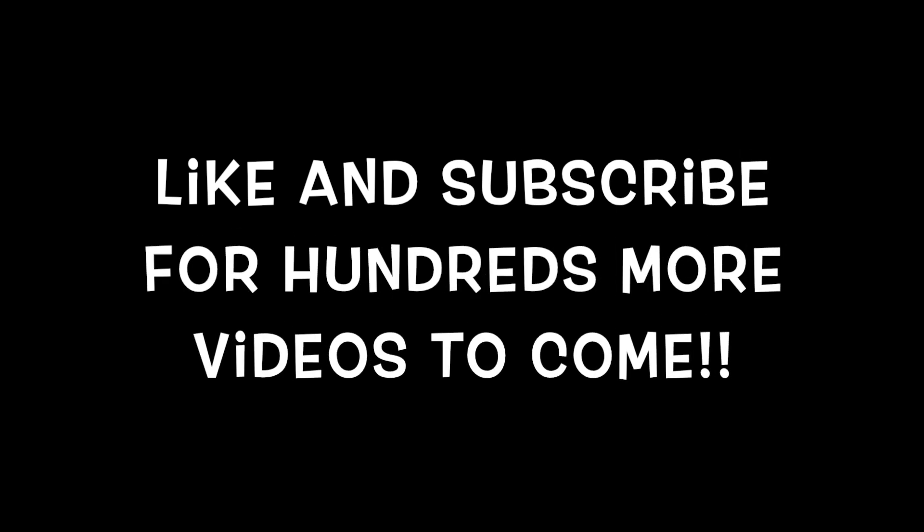Thank you so much for visiting my channel. If you liked this video, please give it a thumbs up, and subscribe for a new video every day in 2023. Have an awesome day!